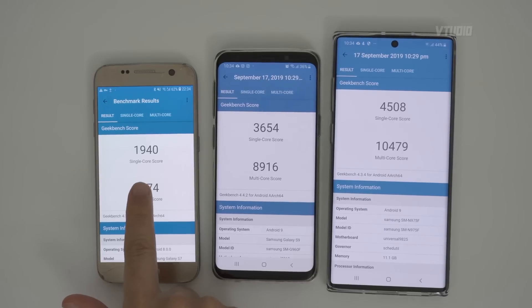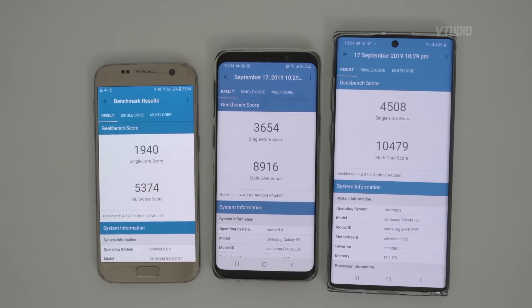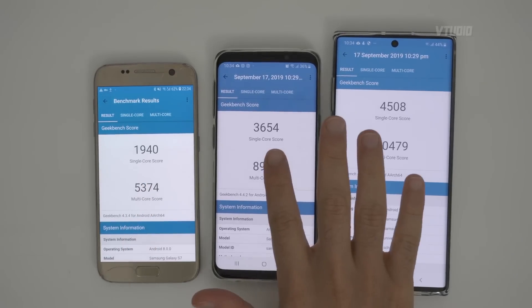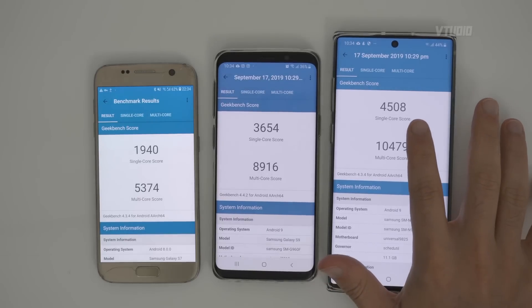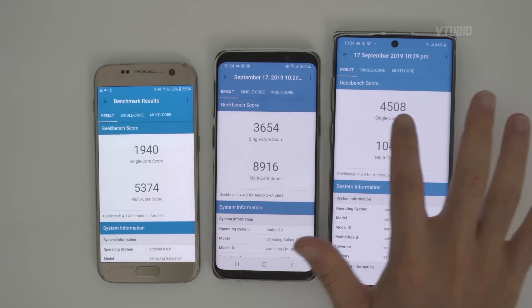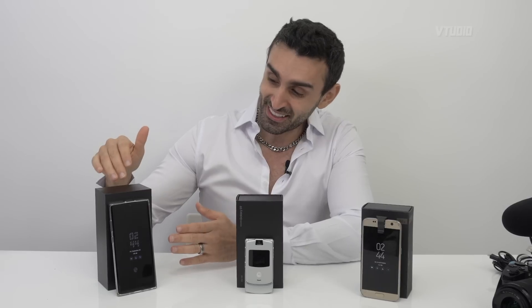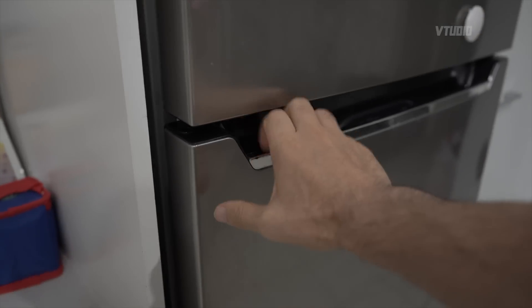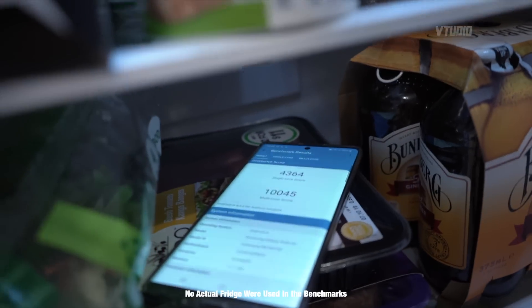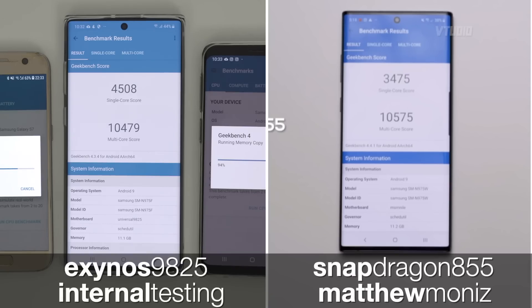We've got the 14 nanometer, a lousy 2,000 single core. Then you've got the 10 nanometer with 3,500. And the single core speed of the 7 nanometer — look at that — it's more than double of the 14. This Note 10 Plus goes more than twice as fast as the 14 nanometer chip in the S7. And interestingly enough, the single core performance of the Note 10 Plus's 7 nanometer chip is actually faster than the Snapdragon. And multi-core score — that's a very impressive 10,500.